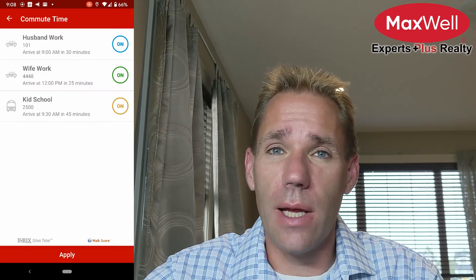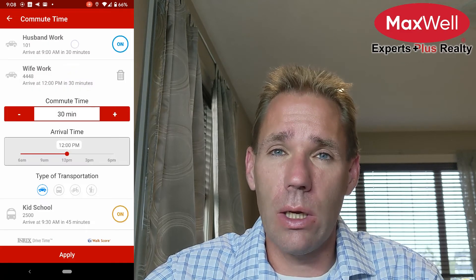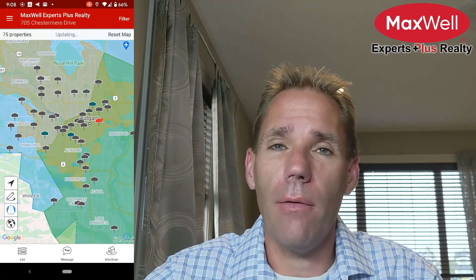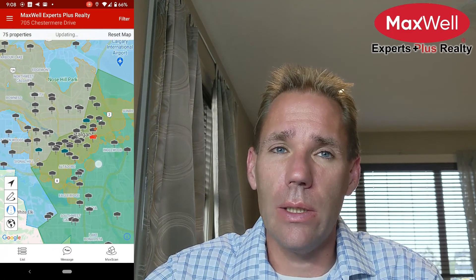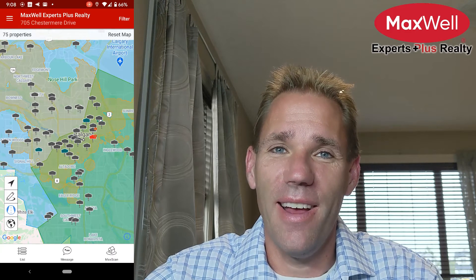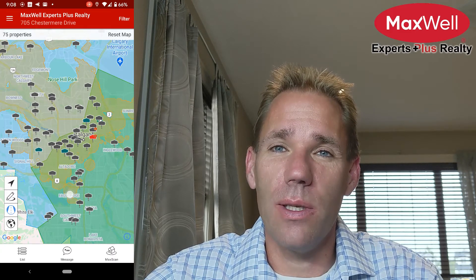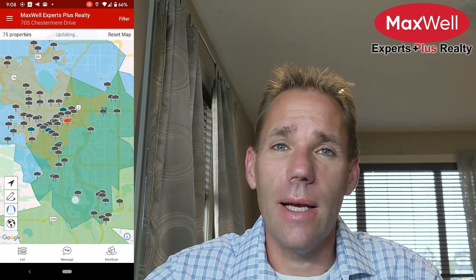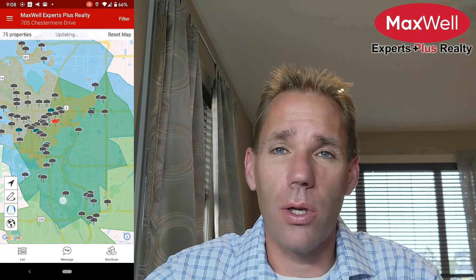So I tweaked the settings, adding five more minutes to everyone's commute, and voila! Now we have entire areas to consider. Spend a minute here — see if these are areas you can see yourself living in. Just because the commute's good doesn't necessarily mean it's where you want to live.